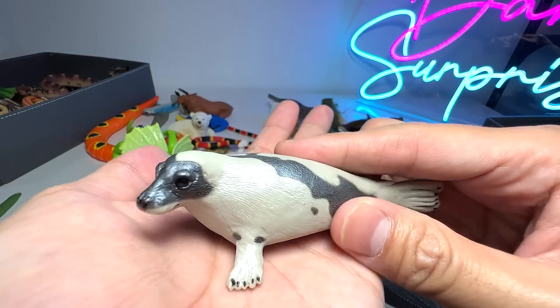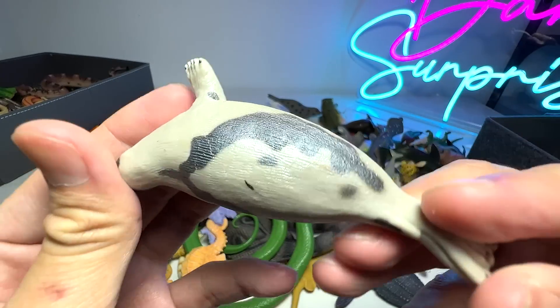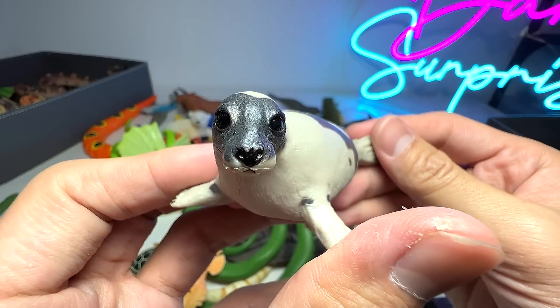This is a harp seal. It is not to be mistaken for a leopard seal. You can actually see some really nice patterns on its body and they look very adorable.